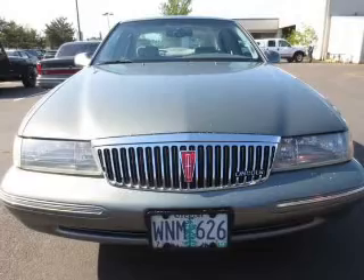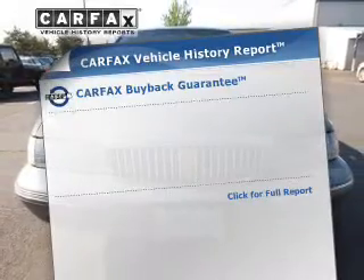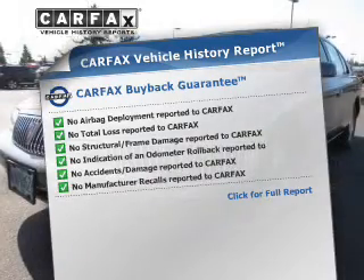Anti-lock brakes help to bring your vehicle to a safe stop. Memory settings are just one of the extras. Know the history on this ride and greatly reduce your buying risk with the included Carfax Vehicle History Report.